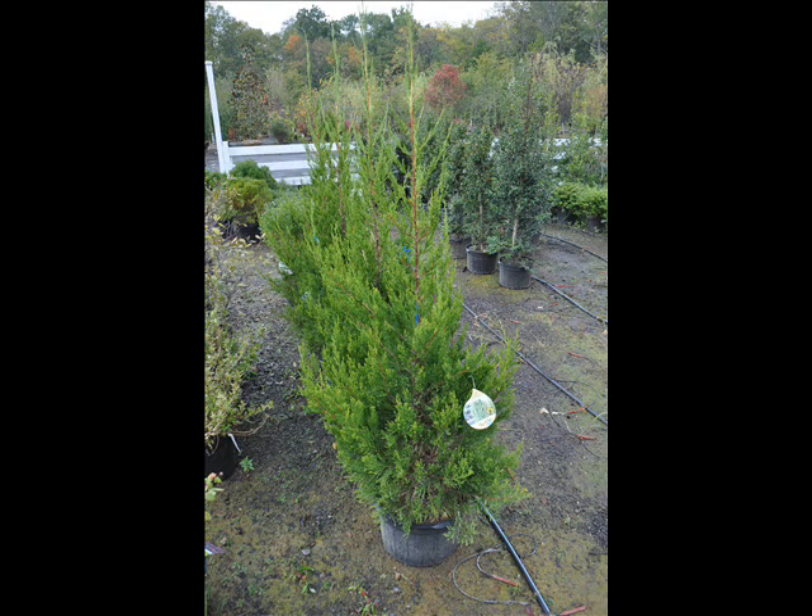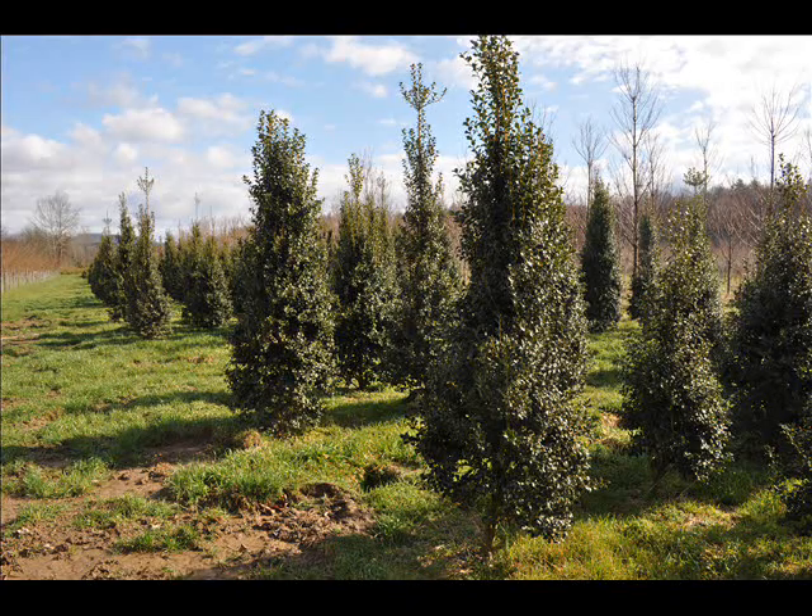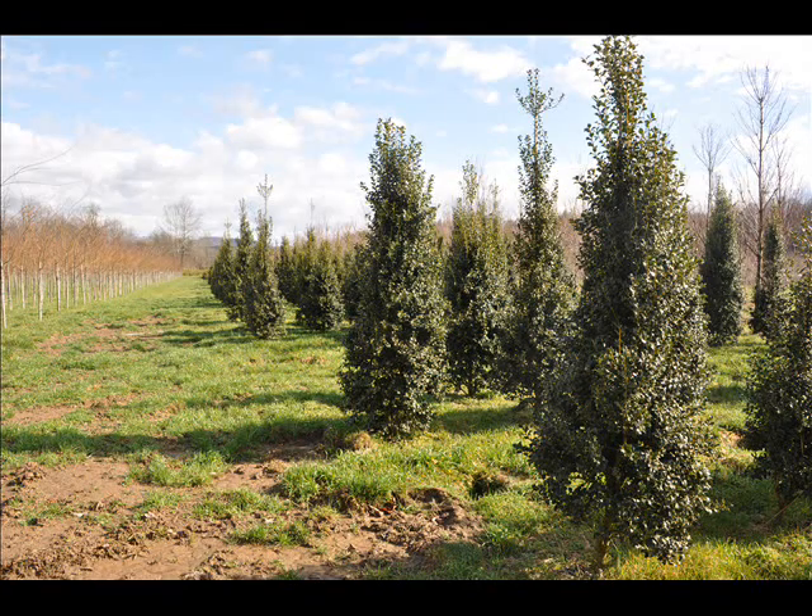At Highland Hill Farm we have a lot of different kinds of trees for you — both deciduous and evergreen. Some of the spruces that we have include Colorado blue spruce, Norway spruce, white spruce, Serbian spruce, black hill spruce, and black spruce.